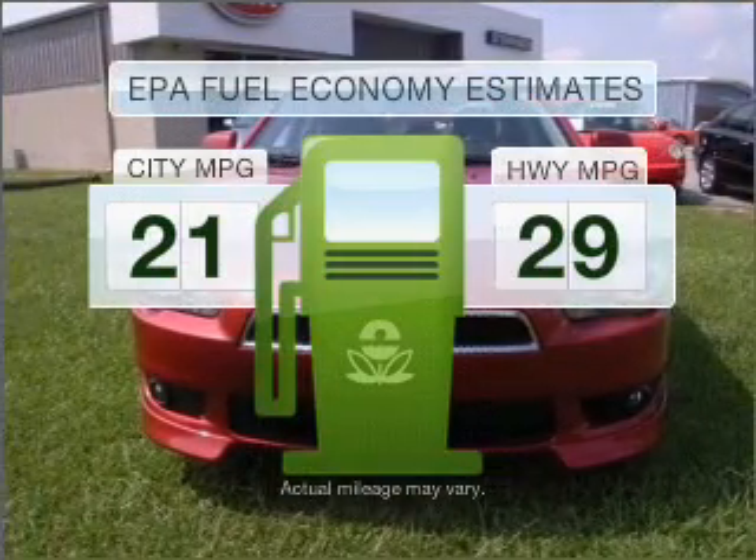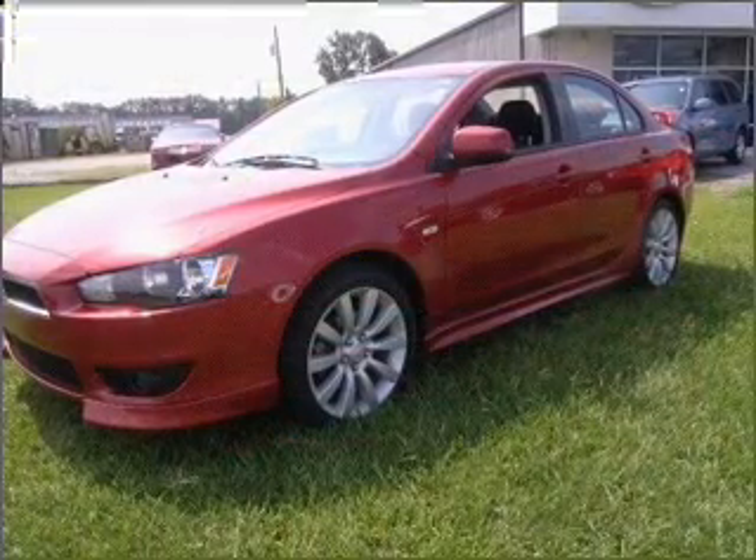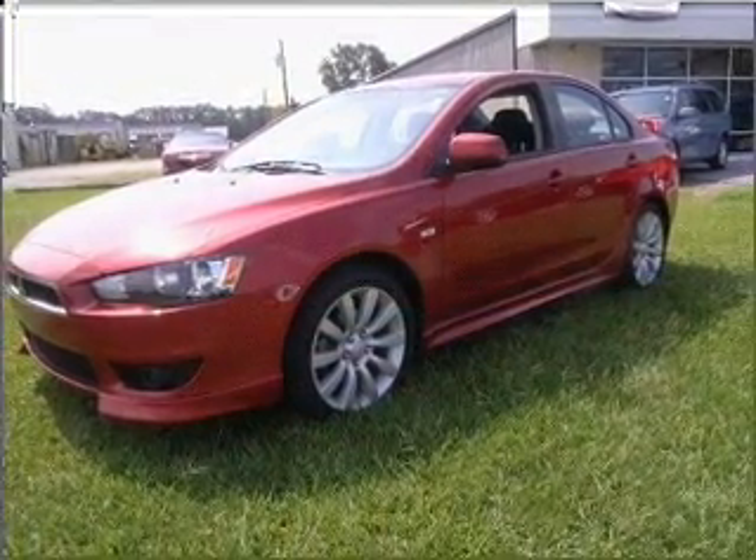In the city or on the highway, you'll spend less time at the pump with this fuel-efficient vehicle. With an efficient four-cylinder engine connected to a smooth-shifting transmission,